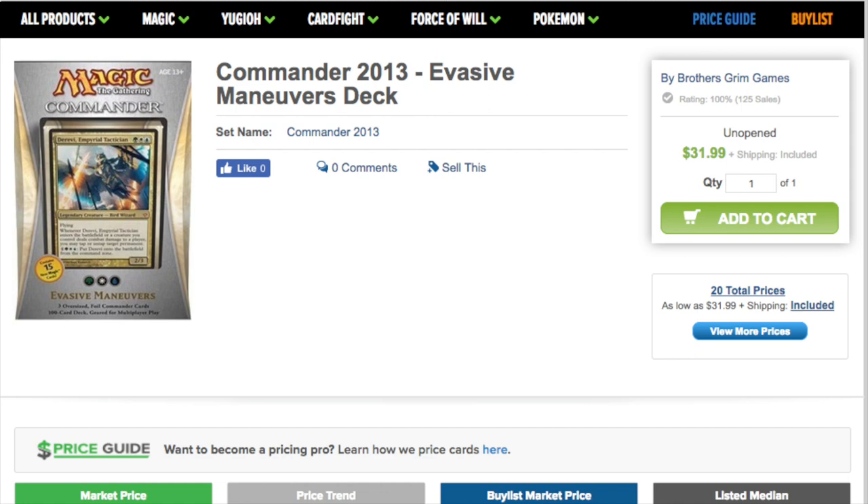Commander 2013 Evasive Maneuvers is $32 unopened and $47 opened. The main commander, Derevi Empyrial Tactician, is only a dollar, so it's going to be hard to find value here. You do have Angel of Finality — wow, it's a beautiful angel, you should Google that one. You have Karmic Guide, Bane of Progress, Arcane Denial, and Thousand-Year Elixir — this card used to be worthless and now it's $5.50. You also get a Sol Ring, so you can pick up another one of those. Presence of Gond is in this deck too — a very good common at $1.42.